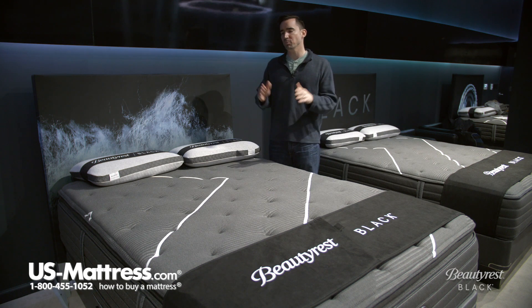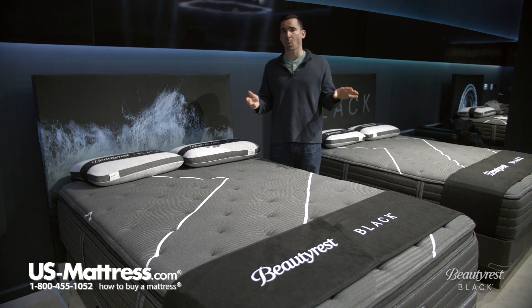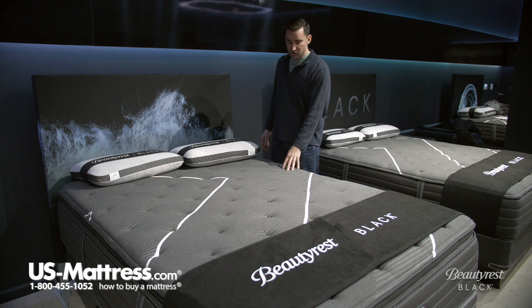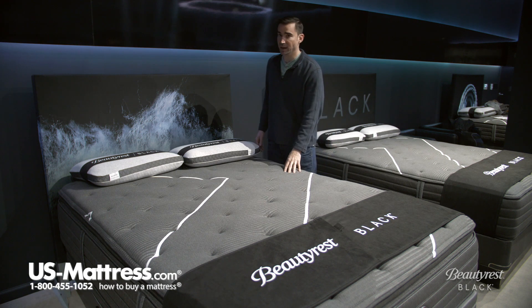This is one of the best values in the luxury collection of 2019, in my opinion. The reason for that is because when you compare the Beautyrest Black lineup and other luxury mattresses in general on our website, this offers a tremendous value. Let's get into some of the features that make this a real standout mattress.